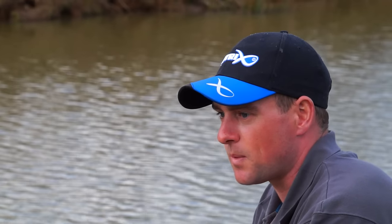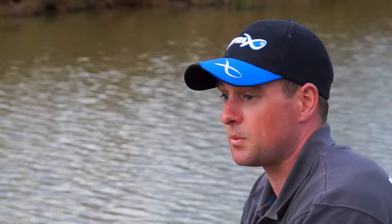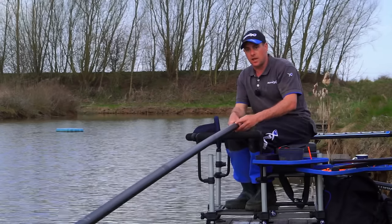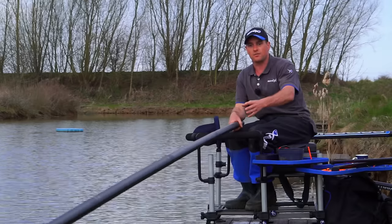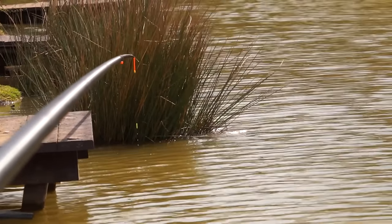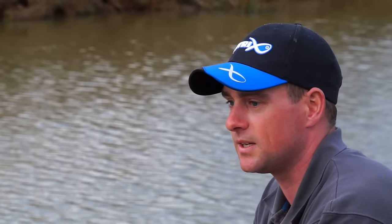How I generally choose where I'm going to fish in a margin depends on what cover I've got and where it is in my peg. Today I've got a nice sedge down to my left and a platform as well, so that's giving some good cover for big carp to come and lie in.